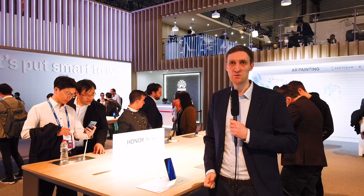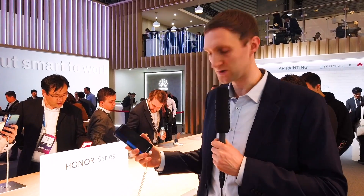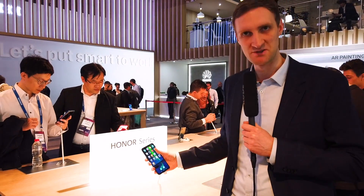I'm here at the Huawei booth, standing right next to the Honor 8X. This is a phone that we have also certified for the safe fast charge option. It's a really nice-looking phone with a nice background and a fingerprint sensor on the back — really nice to see it here at the booth.